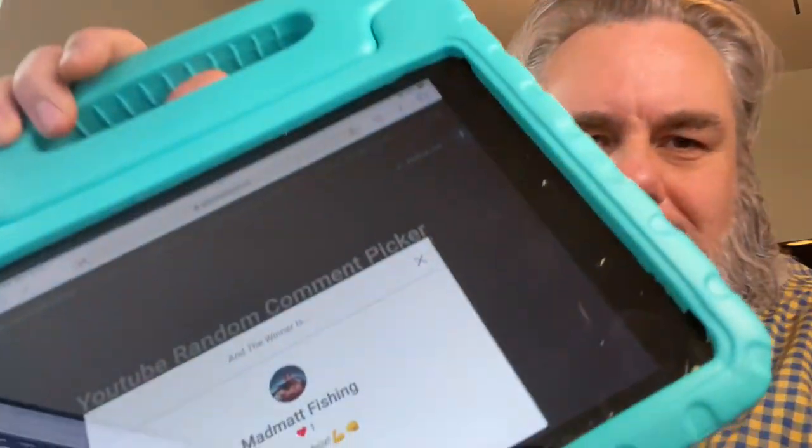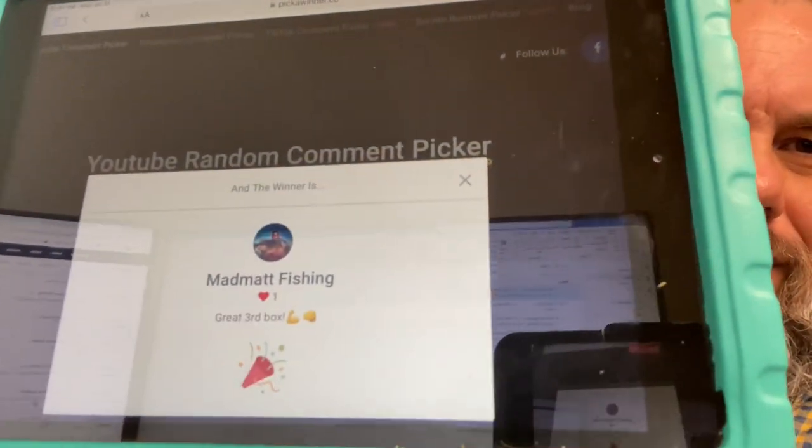Congratulations Mad Matt Fishing! His comment says 'great third box.' It is a great third box and you won, my man. All you have to do to claim your box is email me at Tim's School of Fish at gmail.com. I will have that email address down in the description. I will also pin it in a comment, so just email me and I will ship that box out.